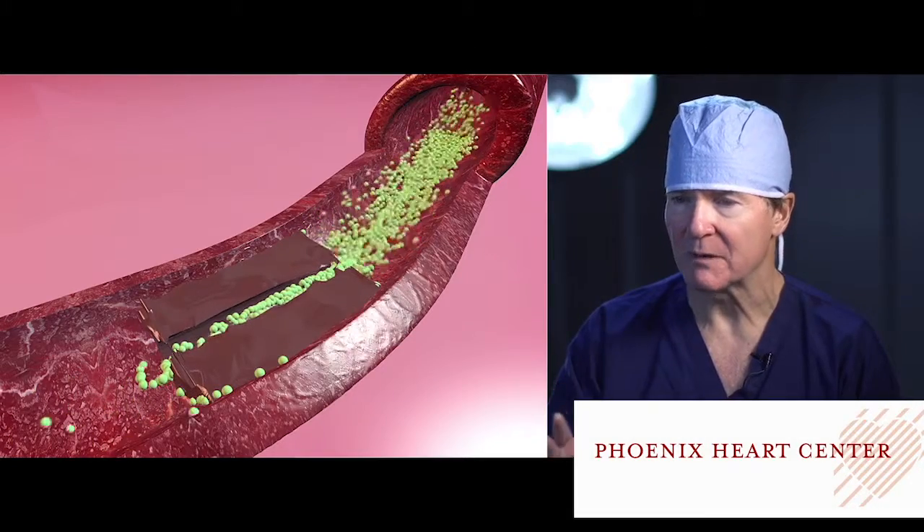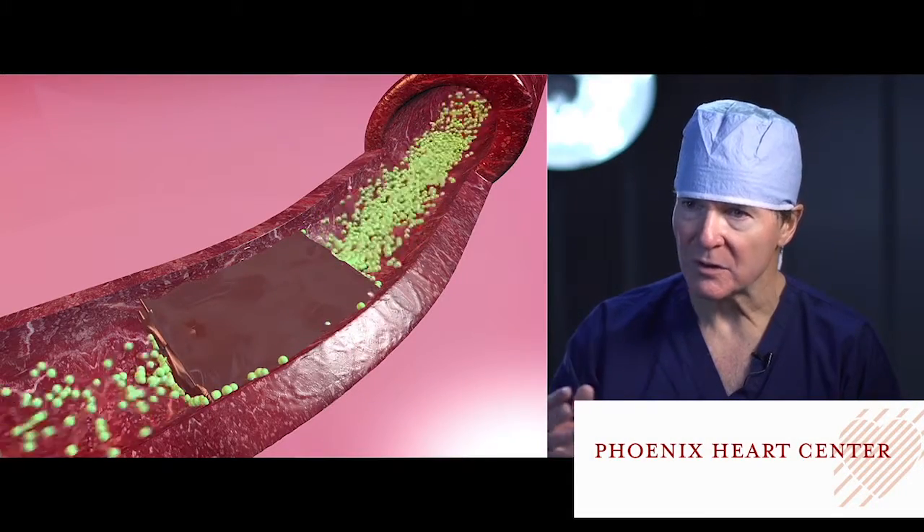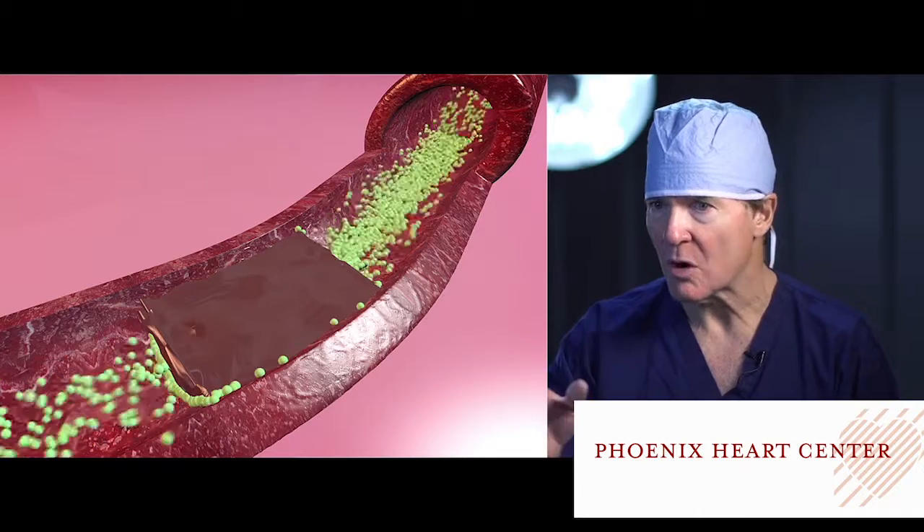They start to get these blockages in the leg arteries, and it's very incapacitating in many patients. In some cases, patients have such bad blood flow, they have a potential to lose a limb or lose a toe, lose a foot, lose a leg.